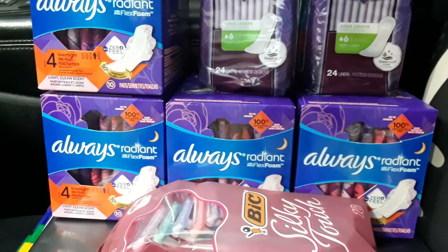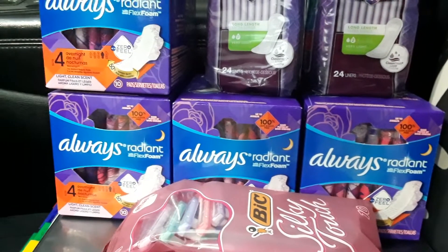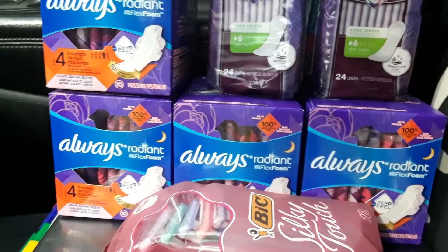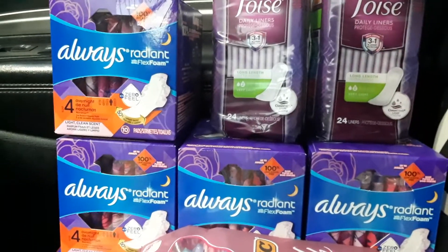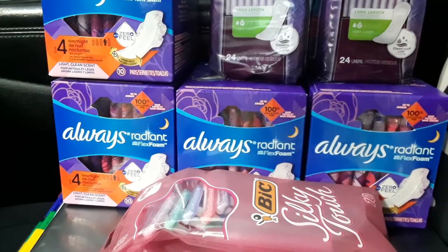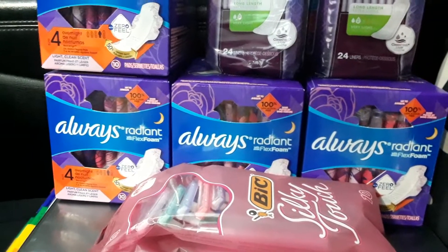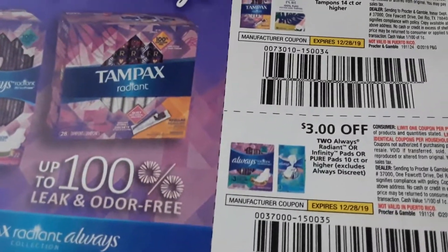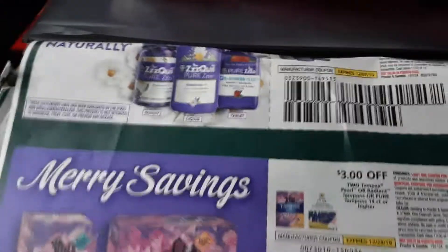It will take off the $5 off the Poise, the $3 off digital on the big silky touch razors, and the two $3 off coupons from my December P&G insert. Here's my receipt.